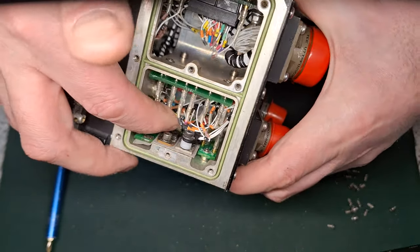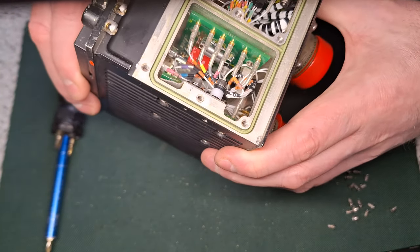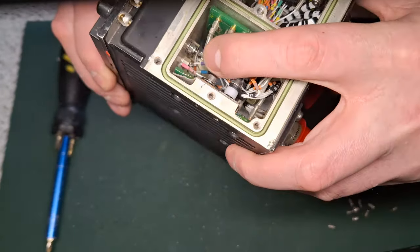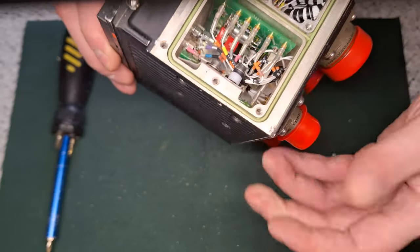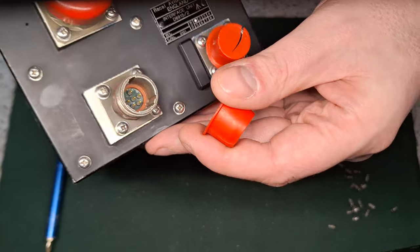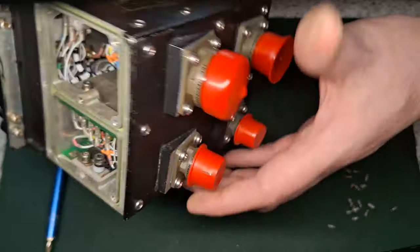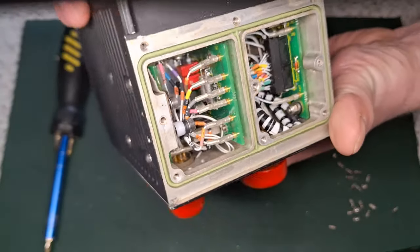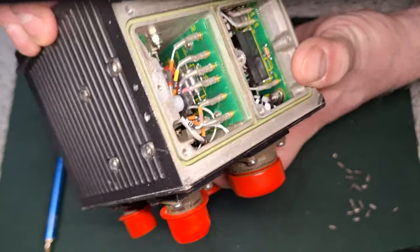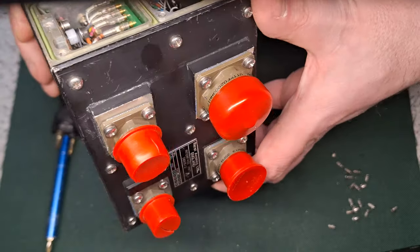That's a power board — TIP126 up there. So that's a DC converter. Yeah, that's the power input. That's your power board; there's nothing really in it. And all them boards come out.